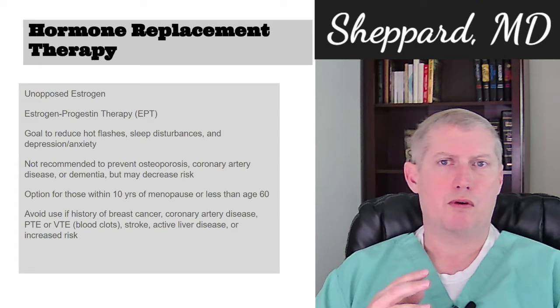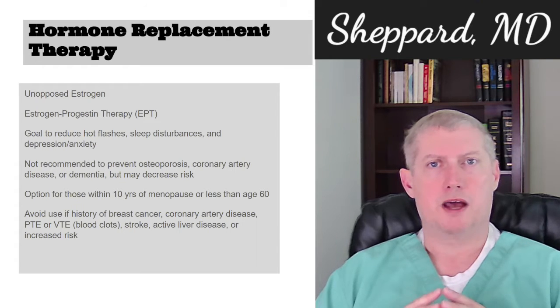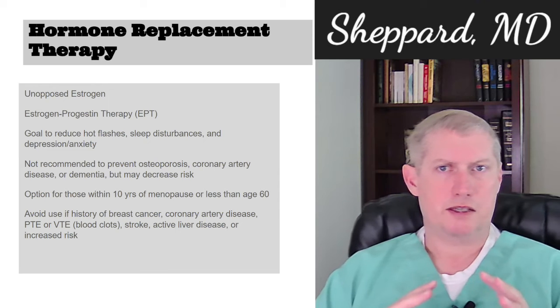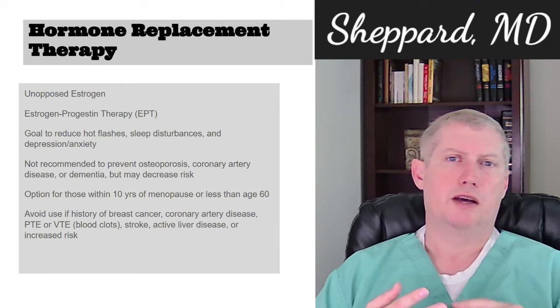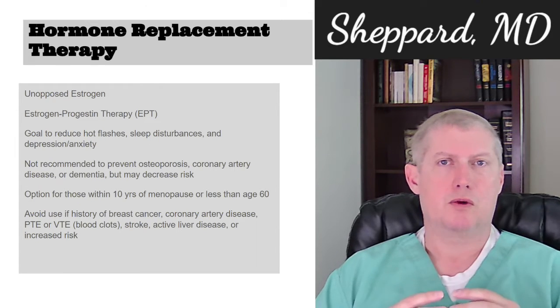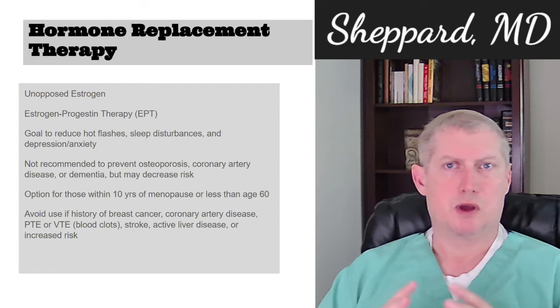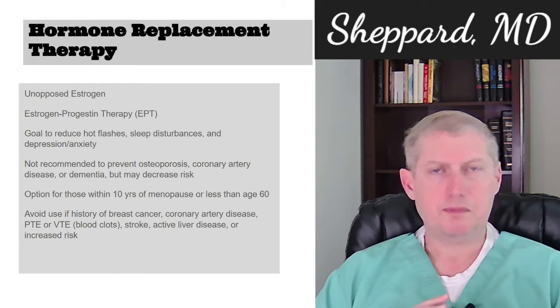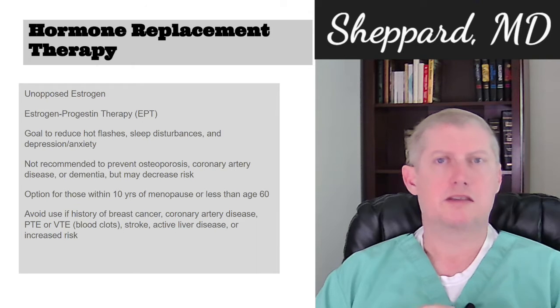In general, for those that are within 10 years of menopause or age less than 60, this is considered a safe and reasonable option. There are some caveats — you do want to avoid use if you have a history of breast cancer, coronary artery disease, history of blood clots such as deep venous thrombosis (DVTs) or pulmonary emboli (PEs), history of stroke, or history of active liver disease. There are also some other less common risk factors, so it's a conversation you'll want to have with your provider.